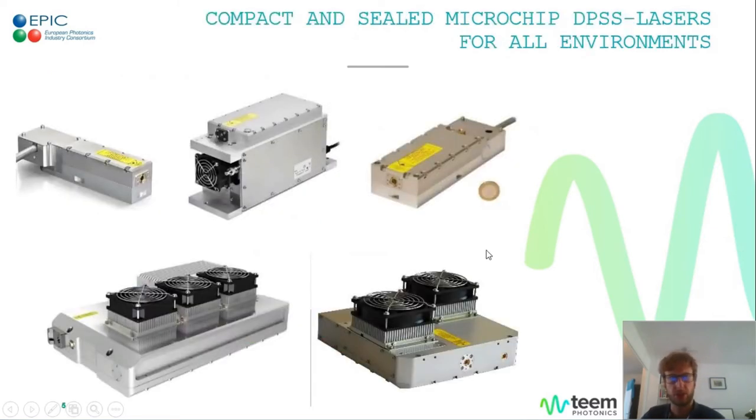Here is an overview of what the lasers actually look like compared to a two-euro coin. The upper line shows the standard microchip lasers, while the bottom line features the amplified lasers, which are obviously a little bigger but still compact enough for standard OEM integration. These models can feature a few options like external triggering, for instance — that's standard in our catalog.